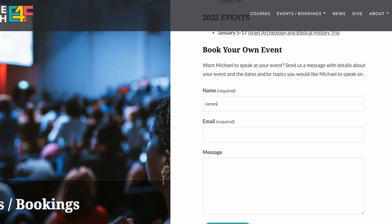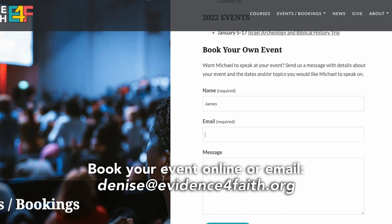We are starting to fill out our fall calendar, which will quickly become our winter calendar. So if you want to get in on that, make sure you contact our lovely executive assistant Denise to get on that calendar.